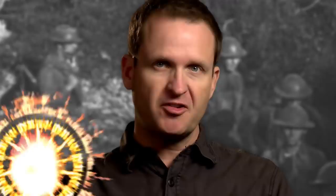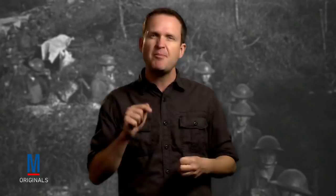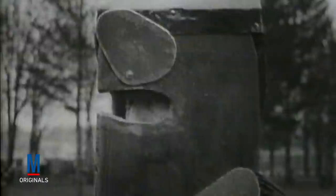During the First World War, practically every participating nation conducted experiments in body armor. In the United States, we tested our first successful pattern called Brewster body armor in 1917. Invented by Dr. Guy Otis Brewster of Dover, New Jersey, the system consisted of a breastplate and a headpiece made of chrome nickel steel that was capable of stopping the bullet from a Lewis light machine gun traveling 2,750 feet per second.